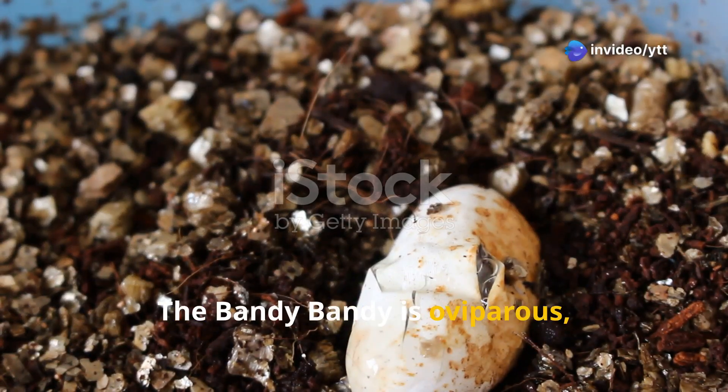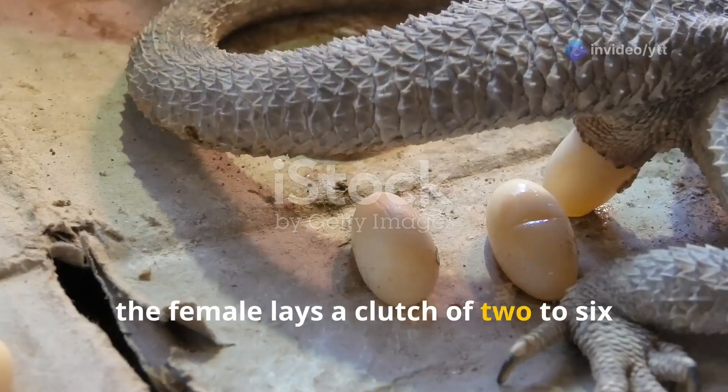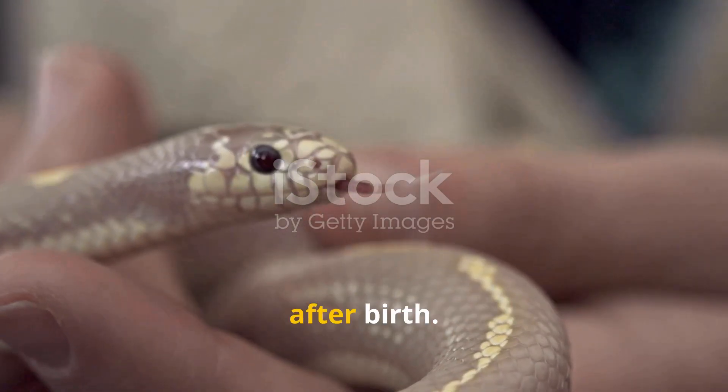The bandy bandy is oviparous, meaning it lays eggs. Typically, the female lays a clutch of two to six eggs after mating. The eggs hatch after several months and the young are independent shortly after birth.